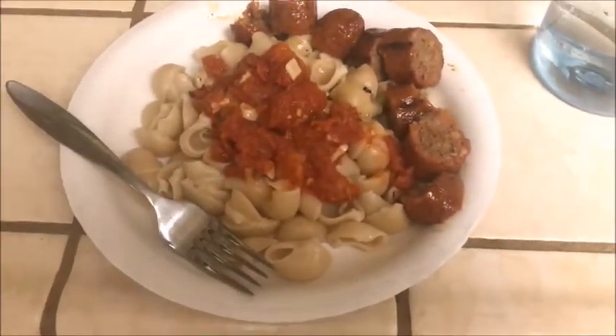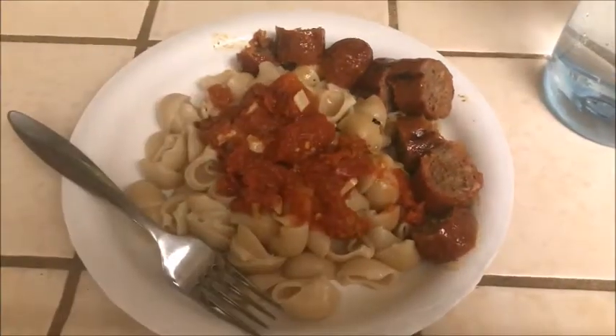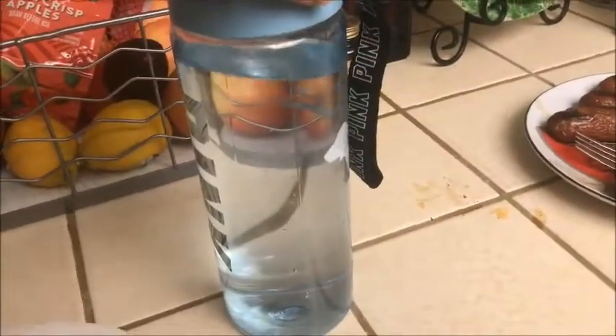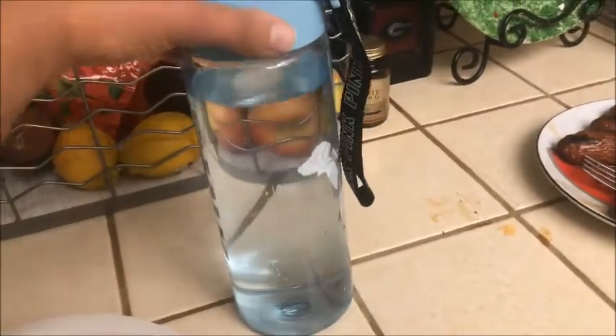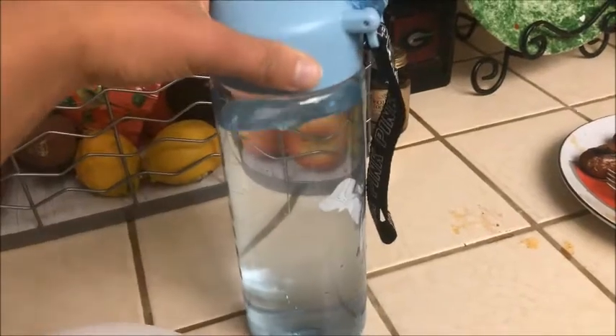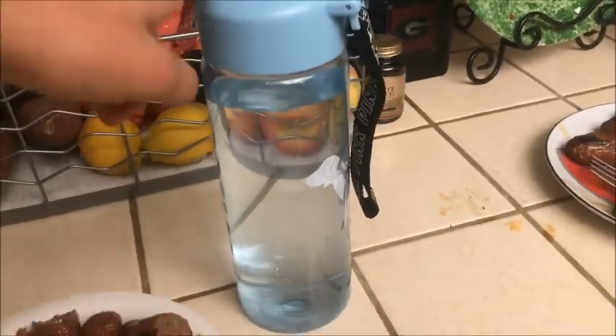For the sauce we just used crushed diced tomatoes with garlic powder, onion powder, a little bit of diced garlic, and sausage mixed in. You can tell it's brown rice pasta because the pasta looks a little more brown than yellow like normal pasta. I'm on my second bottle of water — I try to drink two of these a day, which is about two liters or 72 ounces.